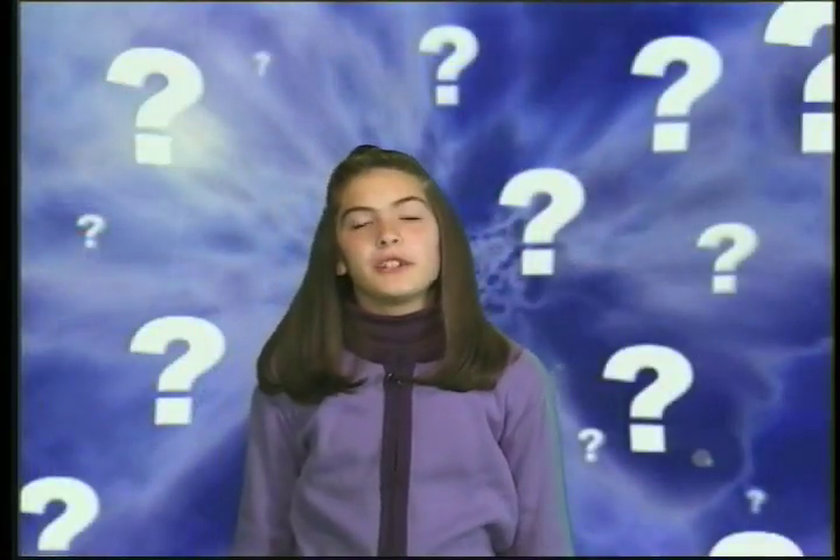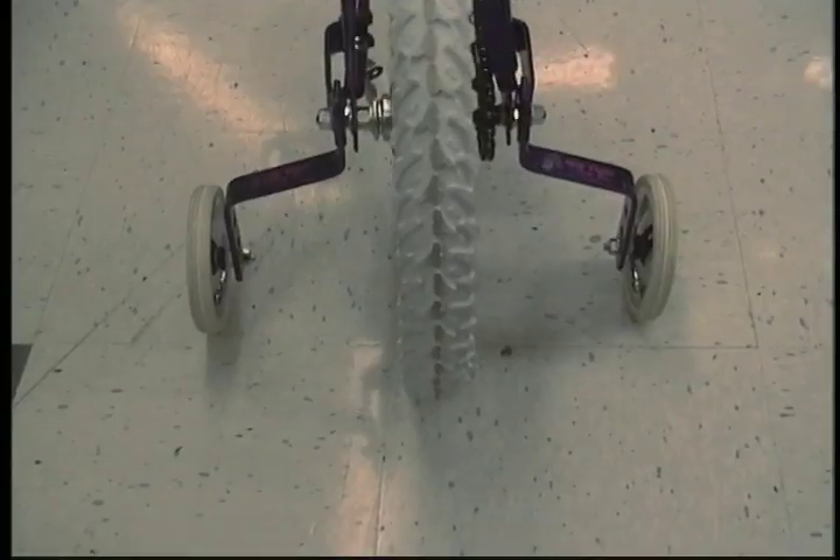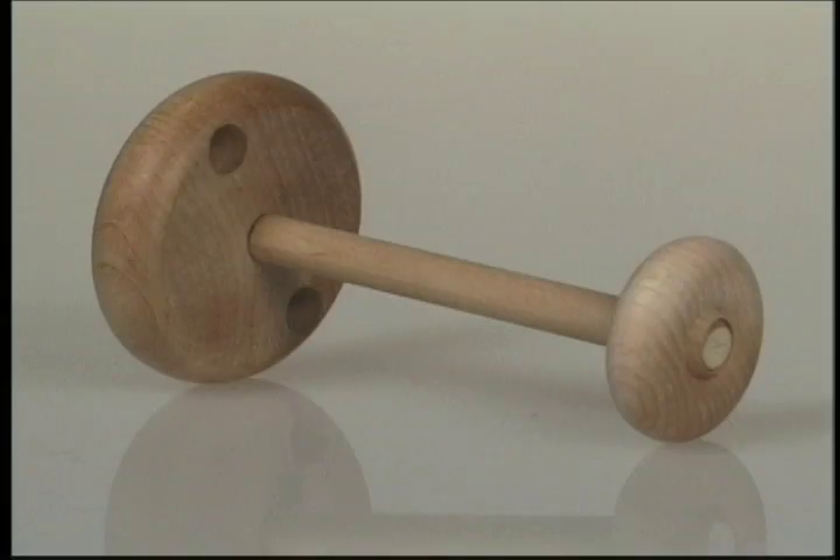What happens if there's a big wheel in the middle and little wheels on both ends of the axle? That looks like the training wheels on my bike. What would happen if there were a large wheel at one end of the axle and a small wheel at the other end?